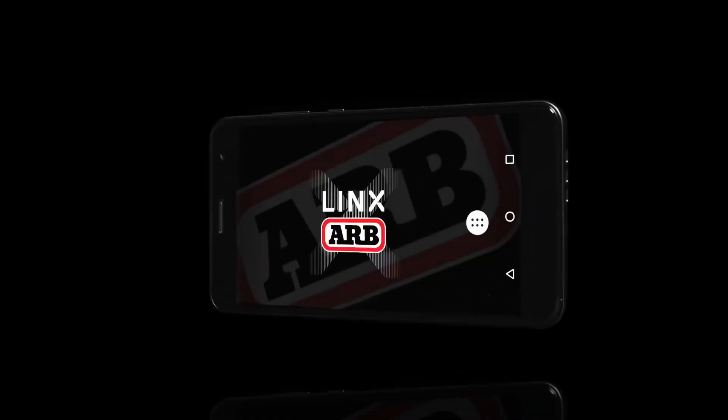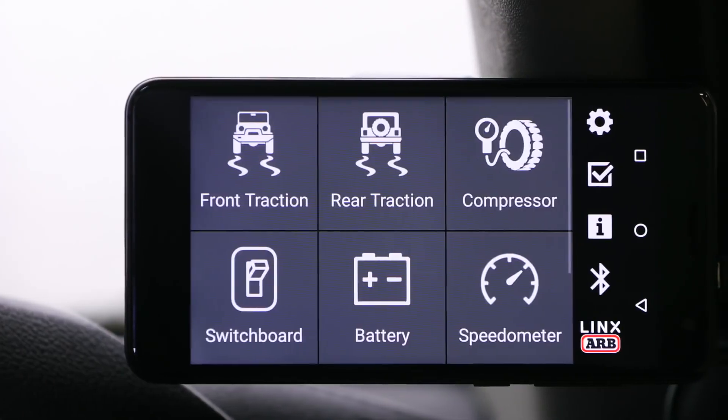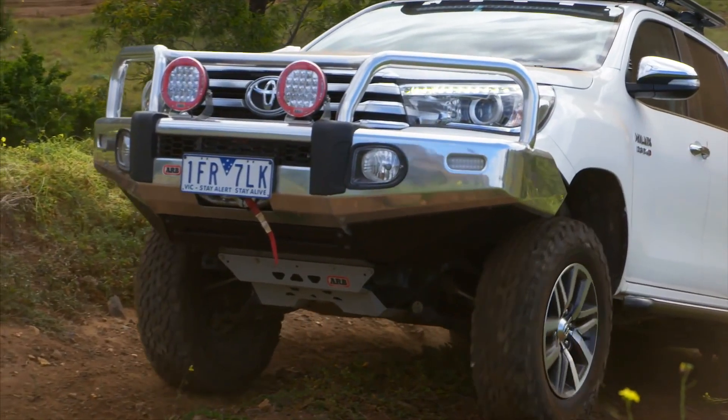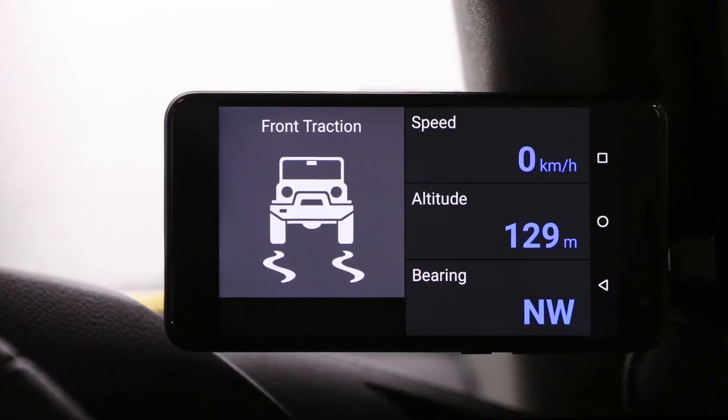ARB has introduced Lynx for Total Vehicle Accessory Integration. Lynx controls any accessory in your vehicle. It brings all accessory controls into one central spot, negates the need for the mounting of separate switches, declutters your dash, and offers you a customizable display and modern-day touchscreen technology.